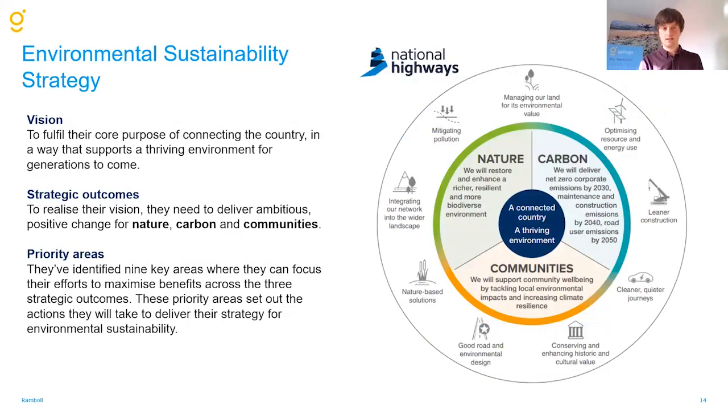This also links to their environmental sustainability strategy, published back in May of this year. They have really upped their level of ambition in terms of their vision. This vision is around a connected country in a thriving environment, with strategic outcomes linked to nature, carbon, and communities. What I think is important to highlight about this wheel is this really holistic approach — thinking much more about solutions and multiple benefits, as opposed to thinking of them in silos around air quality or biodiversity, for example. The recognition has come because it's really important to look at the value and potential contribution that the soft estate can make.